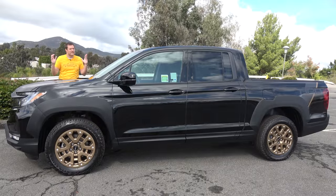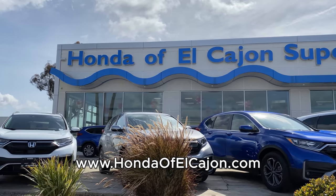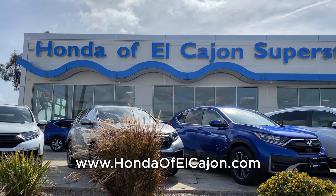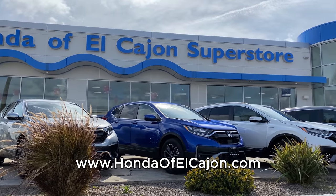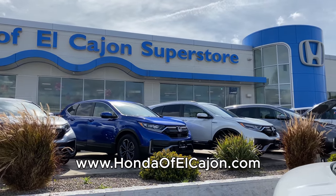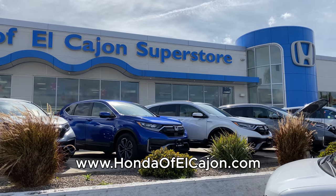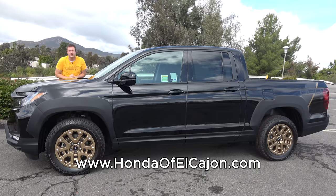I've borrowed this Ridgeline from Honda of El Cajon, which is my local Honda dealership here in the San Diego area. Honda of El Cajon has all of the latest Honda models and they're great to work with. They have the new Ridgeline, which is just starting to arrive in dealerships across the country. Check out Honda of El Cajon by clicking the link in the description below.